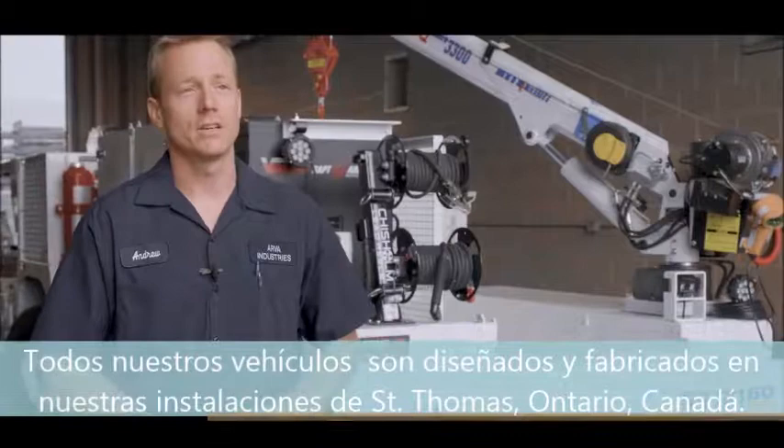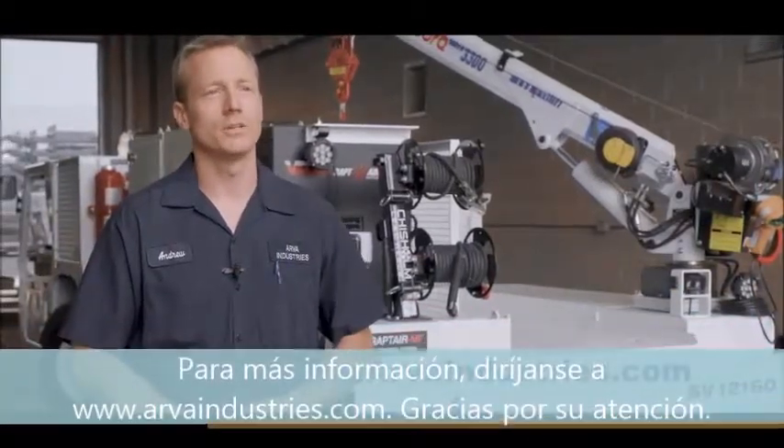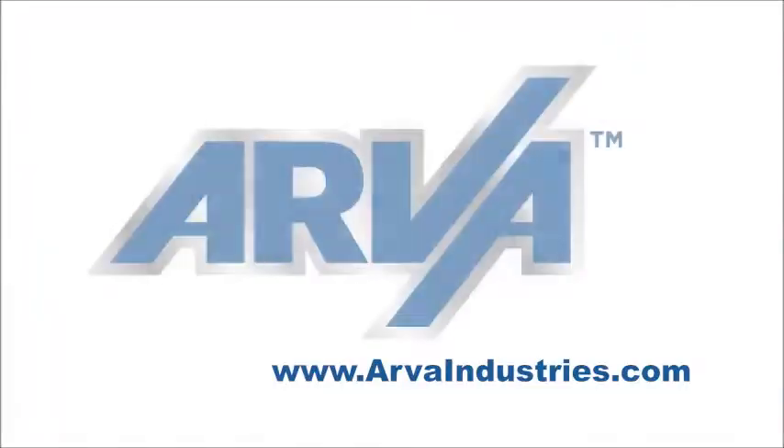All of our vehicles are designed, engineered, and built here in St. Thomas, Ontario, Canada. More information can be found at www.arvaindustries.com. Thanks for watching.